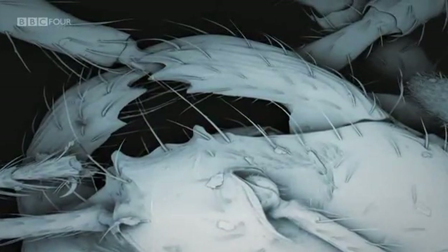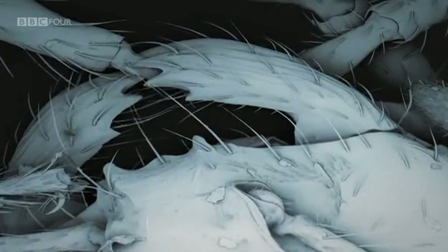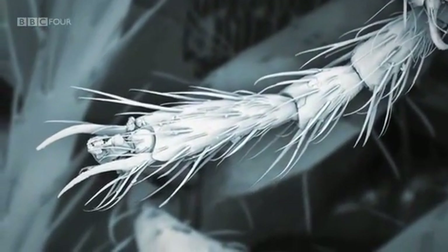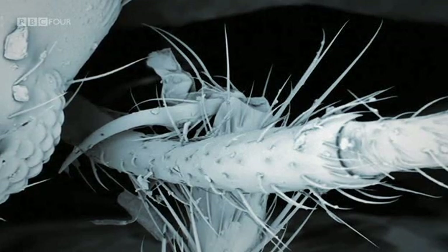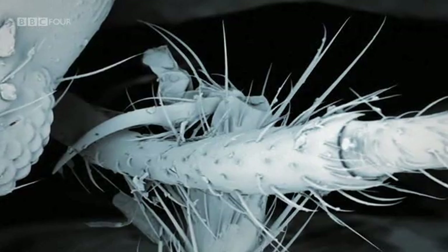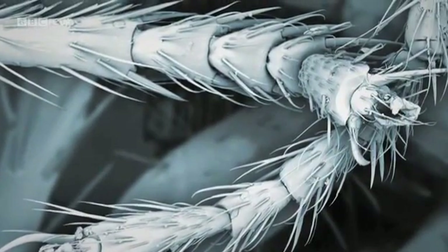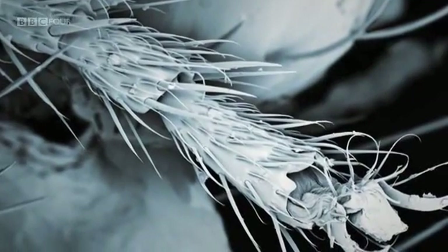Magnified hundreds of times, the secrets of the fire ant raft are revealed. The mandibles are used to grab hold of a nest mate's leg. At the end of each leg is an adhesive pad and a claw — like a sticky grappling hook — allowing them to form flexible connections with any nearby nest mate. The ants' own bodies act as a set of interlocking units, so the entire colony can turn itself into a single structure.